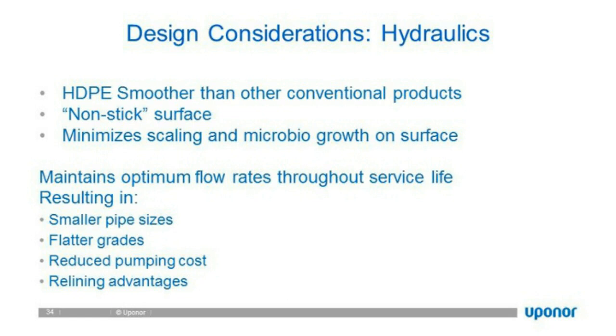From day one to year 50, the HDPE surface will have the same Manning's number. So what we designed the hydraulics for will not change — we don't have to build in buffers like a 20% diameter reduction. This allows smaller pipe sizes because we can put a higher flow rate through with no pressure losses, flatter grades for installs, reduced pumping costs over 50 to 100 years, and significant relining advantages.